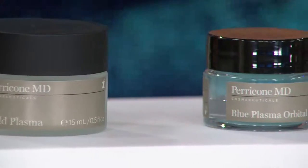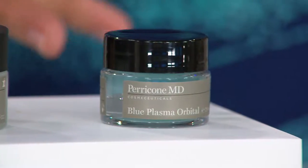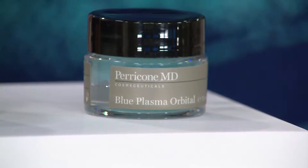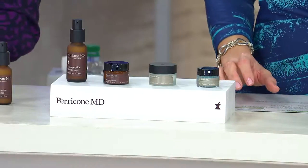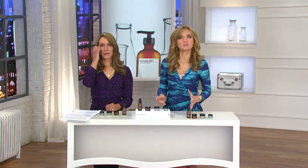What is the Blue Plasma Orbital? This is something I really never describe like this for any other product in any other line. It's an eye peel. The reason we don't hear that often is because it's really hard to do, but Dr. Perricone nailed it. All four products — this is the last month you will see it presented this entire year.